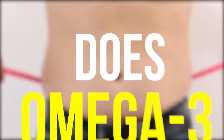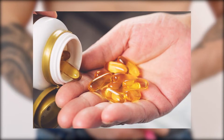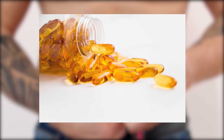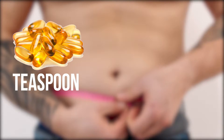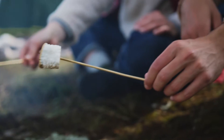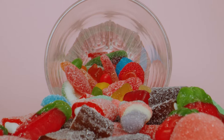Does omega-3 make you fat? Omega-3 fish oil is not calorie free. All fat contains around 9 calories per gram and fish oil isn't any different. A single teaspoon of omega-3 fish oil contains around 45 calories, about the same as two large marshmallows.